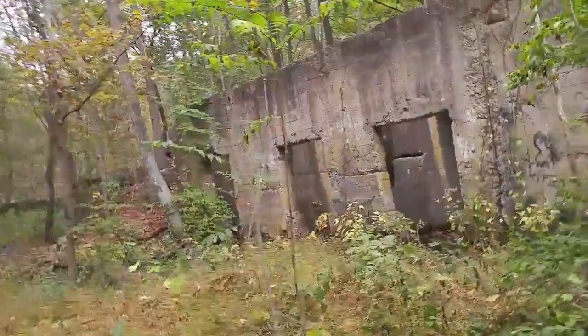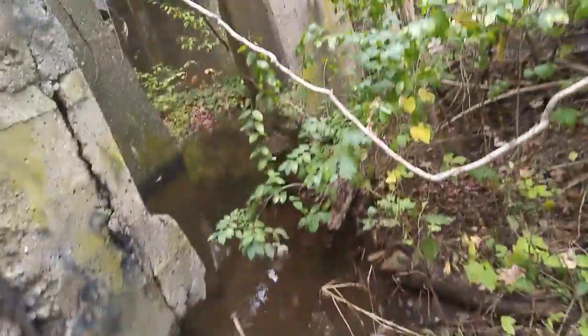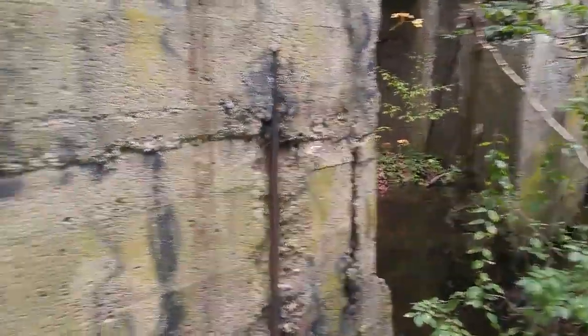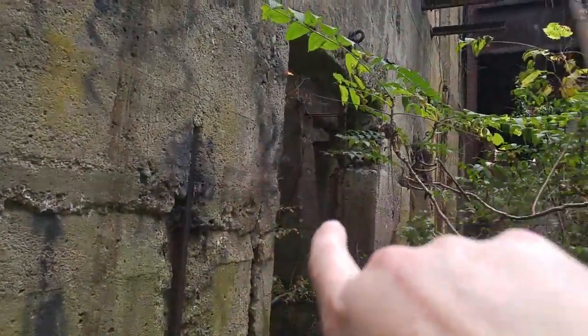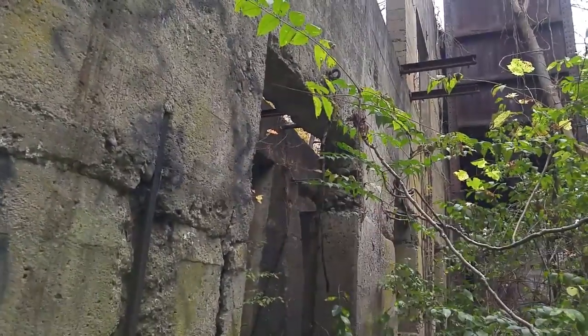Coming along this way, trying not to step in the wet areas. This whole section of the building is all underwater — I can't really get there unfortunately. Just to the other side of this wall, through that opening, you can just make out those tracks I was walking on at the very start of the video. So the train would have pulled up right along those tracks. This place is seriously cool.